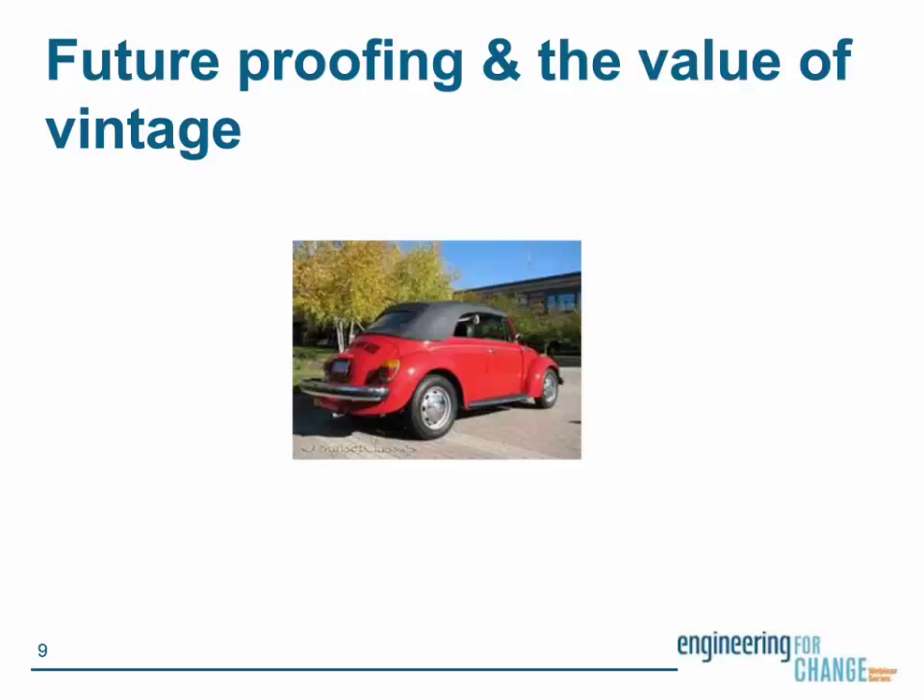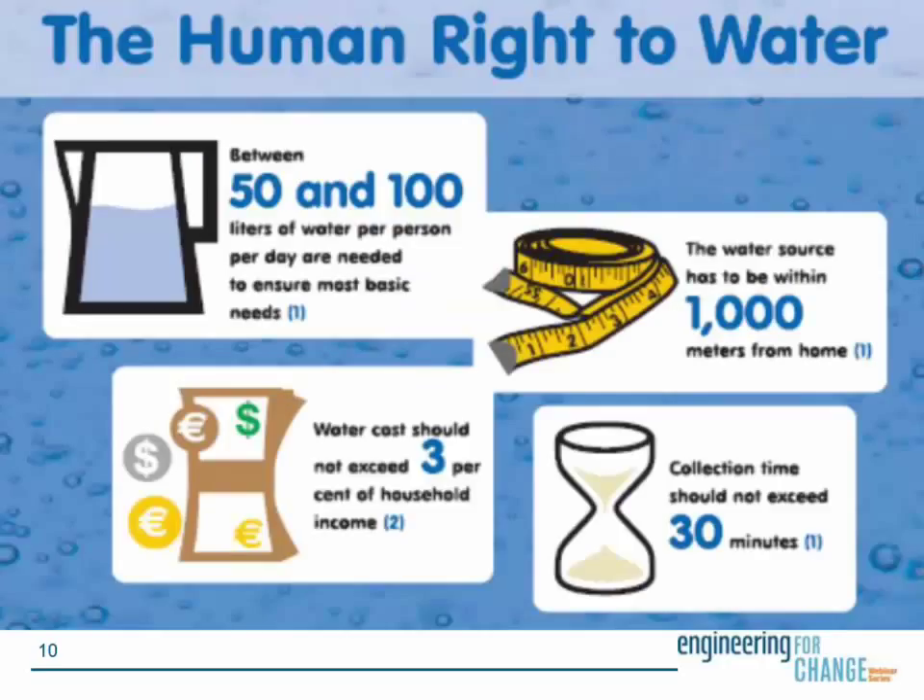Water systems and cars lacking preventive maintenance work poorly or stop working altogether. As long as people have been building things — cars, water systems, everything else — we know they must be properly operated and maintained to work well and last long into the future. Let's talk about future-proofing. First, the importance of water: obviously water is much more important than a car. In 2010, the United Nations recognized the human right to water and sanitation, acknowledging that clean drinking water and sanitation are essential to the realization of all human rights.